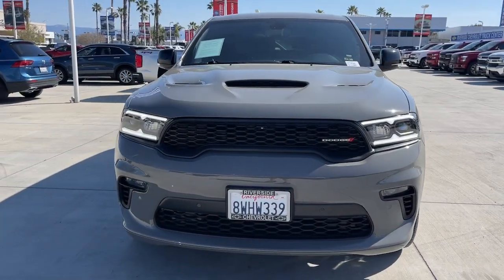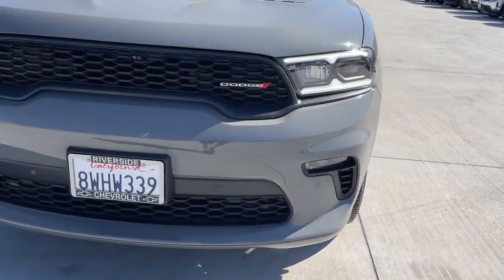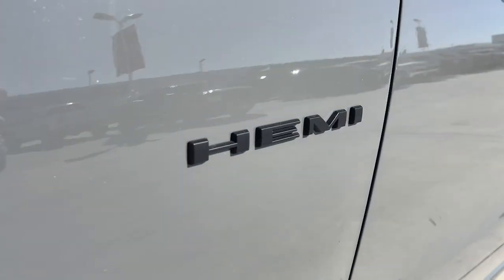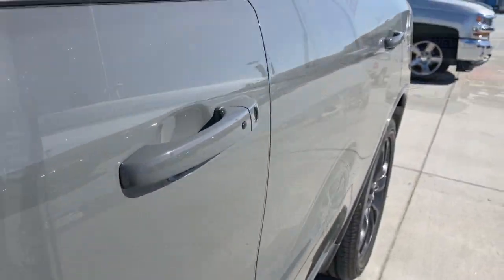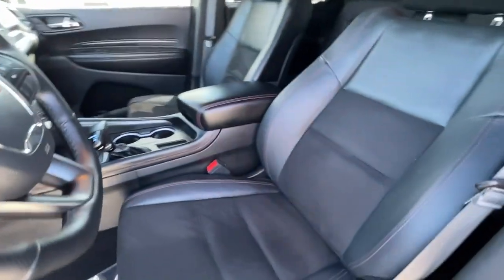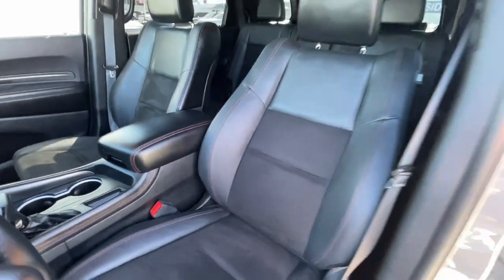These are just some of the great options this vehicle comes with: Apple CarPlay and/or Android Auto, navigation system, keyless entry, satellite radio, fog lamps, backup camera, power liftgate, power passenger seat, heated rear seat, and heated mirrors.